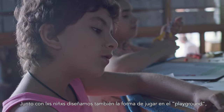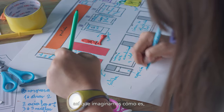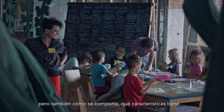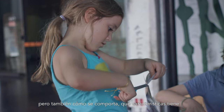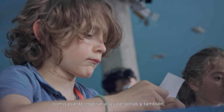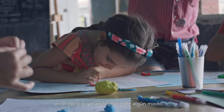Together with the kids we are going to design the process of using the playground — how it looks like but also how it behaves, what kind of character it has, how to work with it, and how to inspire other people by it. And also how the sculpture can work with the building to transform it somehow.